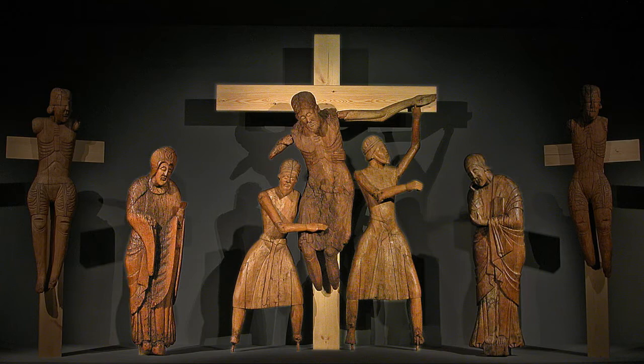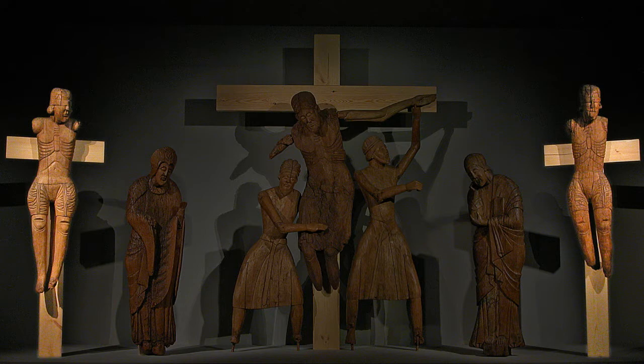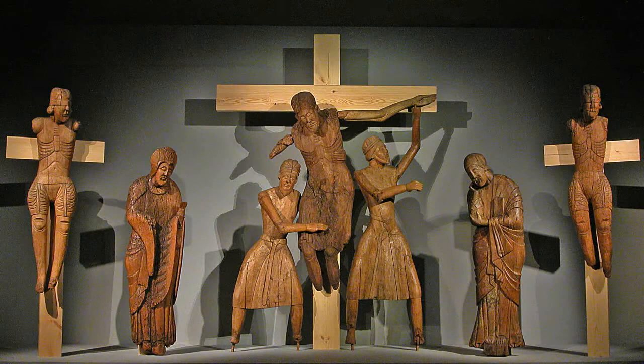This central group was flanked by images of Mary to the spectator's left and St. John to the right. Demas and Jesta, the two thieves crucified with Jesus, were included at the far end of the group on each side.